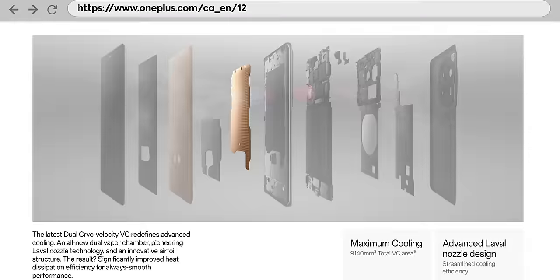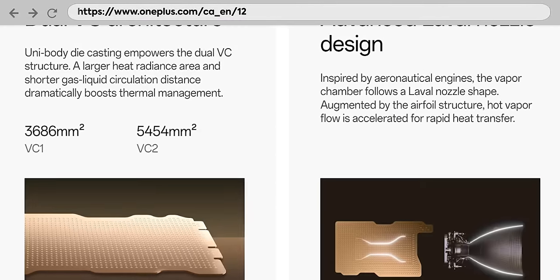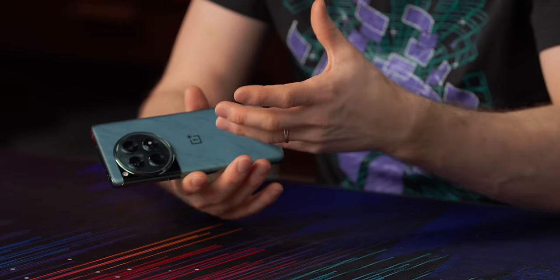On the inside, it's got the latest Snapdragon 8 Gen 3 processor with OnePlus's biggest vapor chamber cooler to date. They're saying it's about 14 square inches in area. OnePlus says this contributes to both the cooling of the screen and cooling of the SoC, but we found that having a bigger vapor chamber doesn't necessarily help you avoid thermal throttling if you don't add any kind of active cooling to the outside of the device.